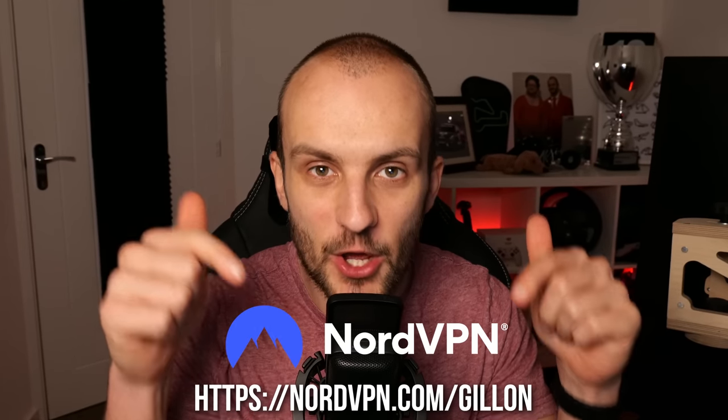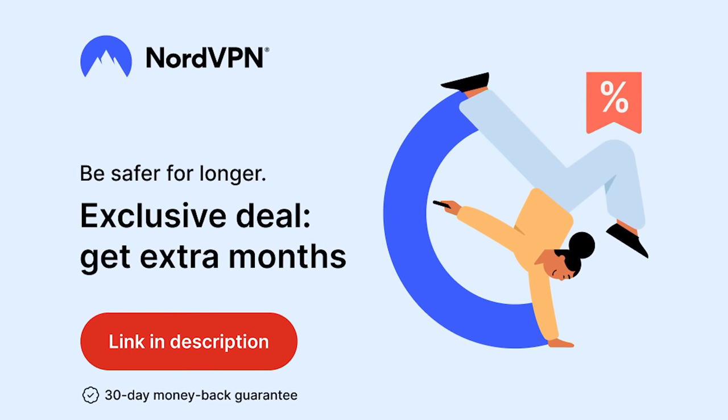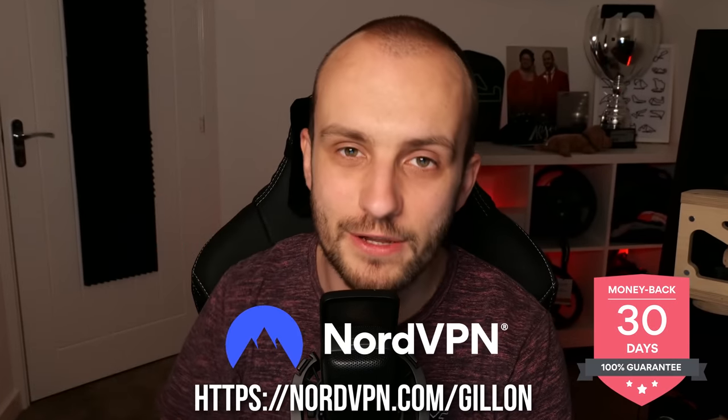Give NordVPN a go with the link below. They're offering four months free with a two-year subscription, and they even offer a 30-day money-back guarantee, so if you're not 100% satisfied you can get a full refund.